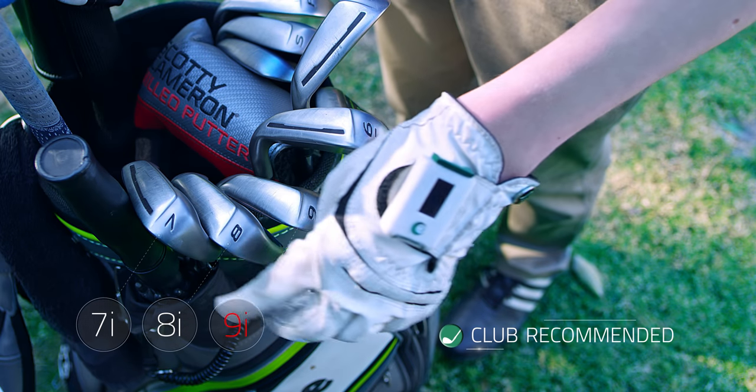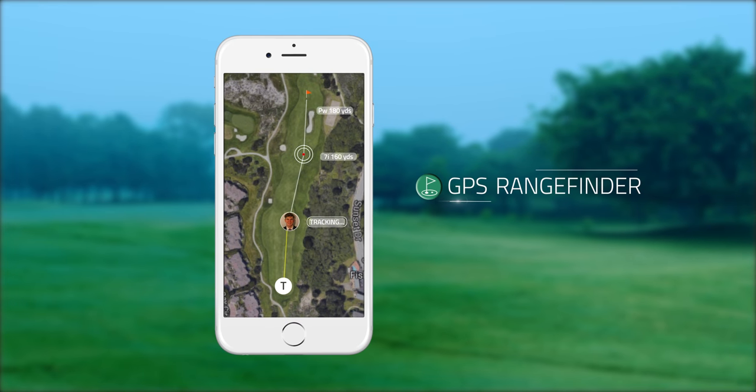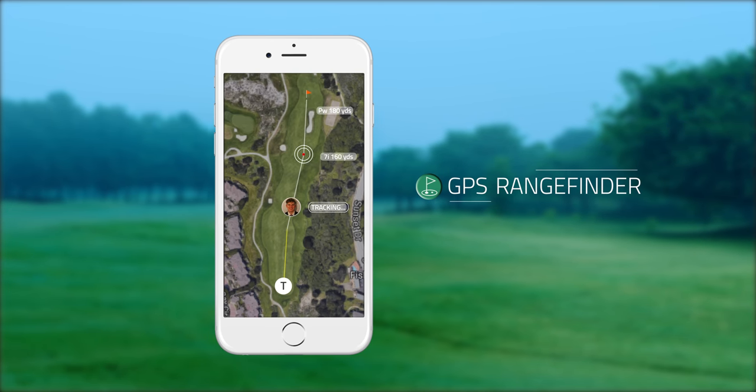Golfacation X is the future of golf technology because now we're able to see the game in a way that's never been possible before. That's because we have an inbuilt GPS, motion sensors, and we collect data from your smartphone — we're able to make ultimate sense of your data.